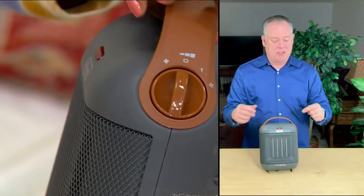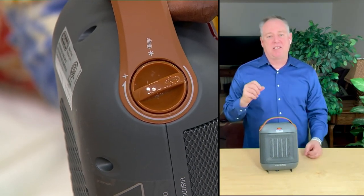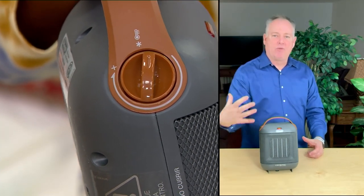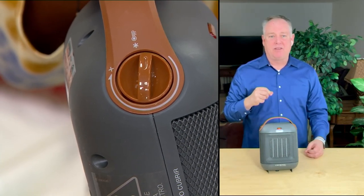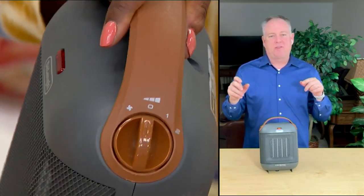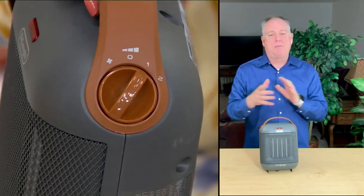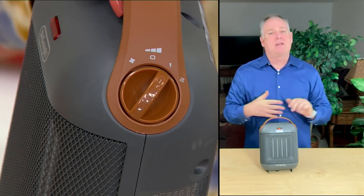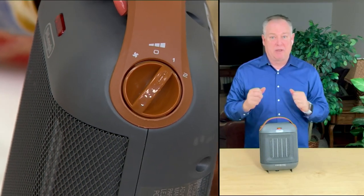Then there's the off position. If you turn it to one, that's a lower heat setting. The other side is your thermostat dial, because sometimes heat can be overwhelming and you'd like to adjust it — maybe you need a little more, maybe a little less. In the second position, the number two selection, that's for the frost/freeze feature built into this. If you put this in a room and the temperature drops below 41 degrees Fahrenheit, it will automatically turn on and start heating that room, even though you are not there.